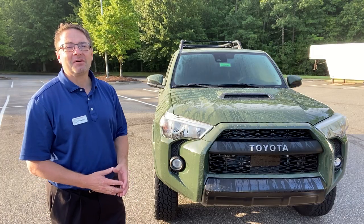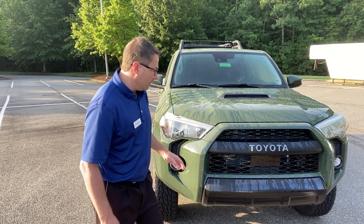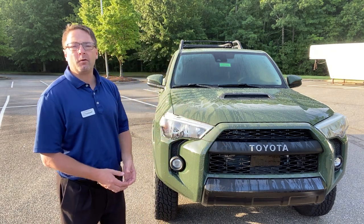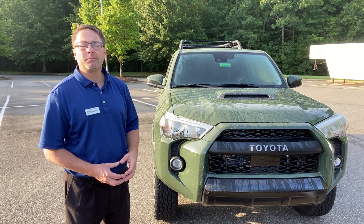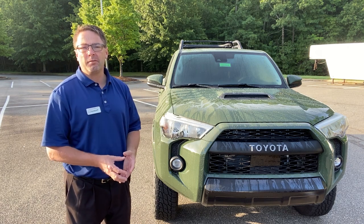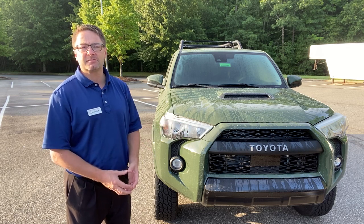You'll know it's a TRD Pro because you can see the Toyota signature grille. It also has Toyota Safety Sense, and it operates with a 4.0-liter V6 engine that produces 270 horsepower and 278 foot-pounds of torque, matched with a five-speed automatic transmission.